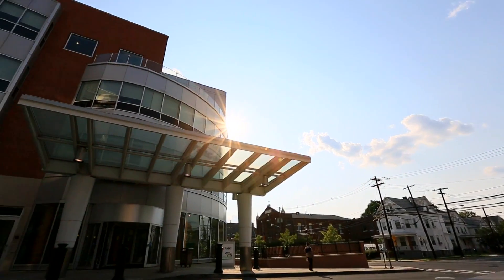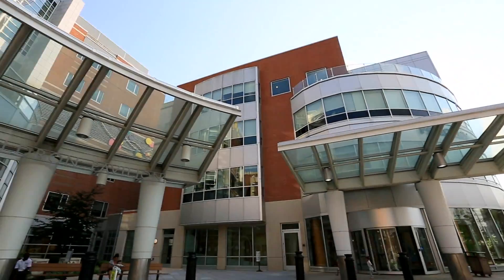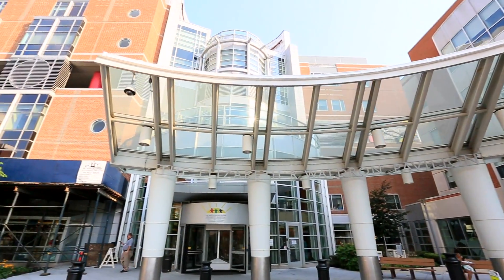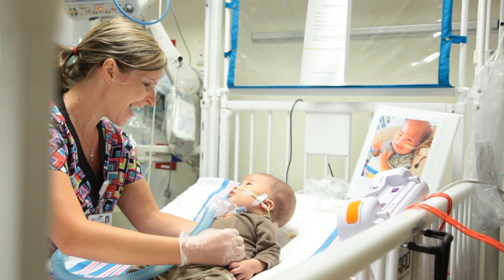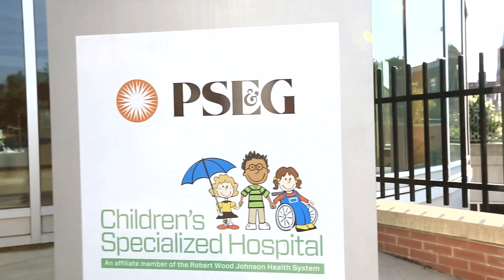We are part of the only full-service pediatric campus in the Tri-State area, with an adjoining children's acute care hospital and research center. We have an incredible team of caregivers here at PSE&G Children's Specialized Hospital, made up of our highly qualified doctors, caring staff, and families.